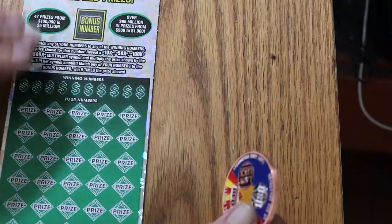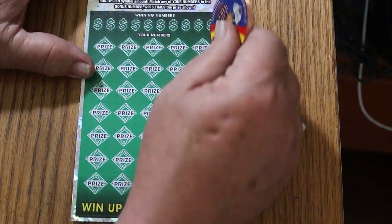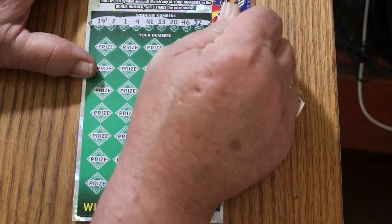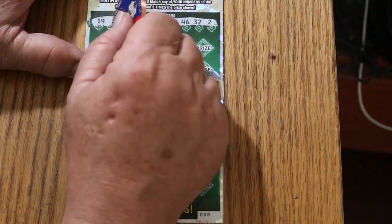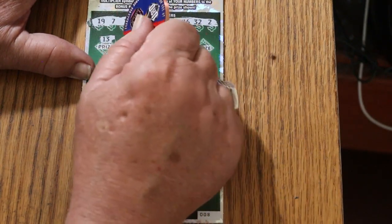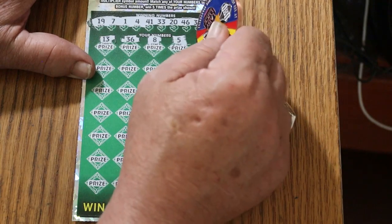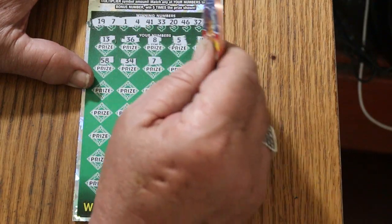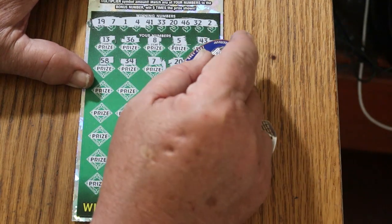Ticket number 8. Bonus number is 37. Numbers: 19, 7, 1, 4, 41, 33, 20, 46, 32, and 2. So we got CJ's 7, Random's 32. Numbers: 13, 36, LV's 8, 5, 43, 58, 34. Number 7 — we have a single match. 20 — and we have two matches now. We're going to be playing the multiple match game, and that's where you can get in trouble and miss numbers unless you mark them.